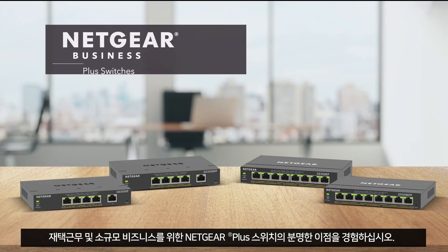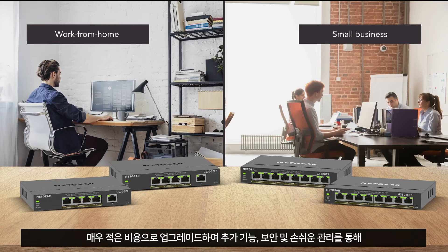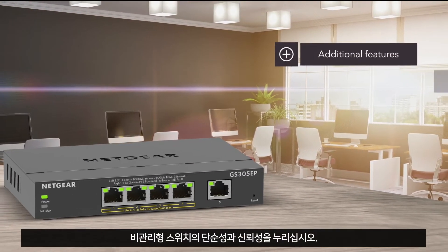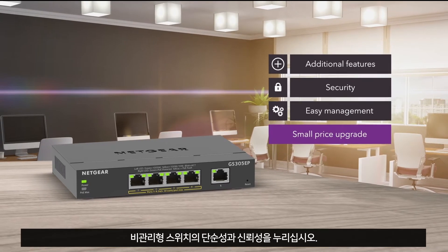Experience the clear advantage of Netgear Plus switches for work from home and small businesses. Get the simplicity and reliability of an unmanaged switch with additional features, security, and easy management at a very small price upgrade.